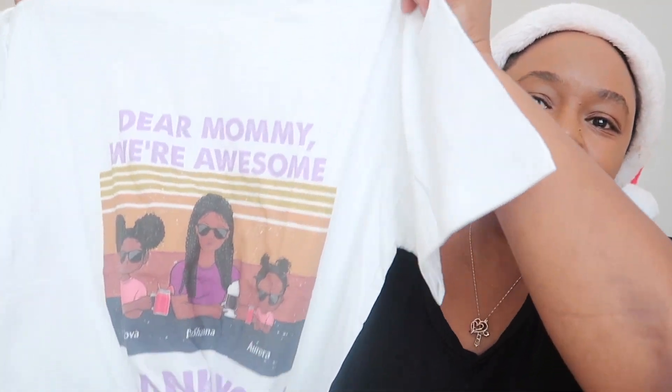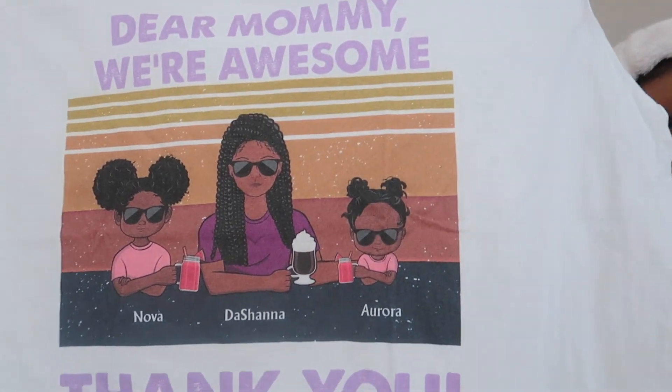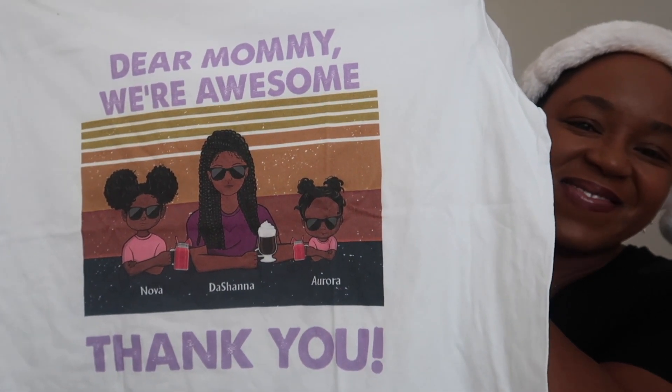The next gift I can't link because it was made for me, but I wanted to show you — it's from my aunt, my mom's best friend. It's a white unisex t-shirt that says 'Dear Mommy, We're Awesome' with graphics of my two girls and me in the middle. It means a lot to me; I love the message, and I think that's essentially all I want — to be okay. It's super adorable and I'm really excited about it.